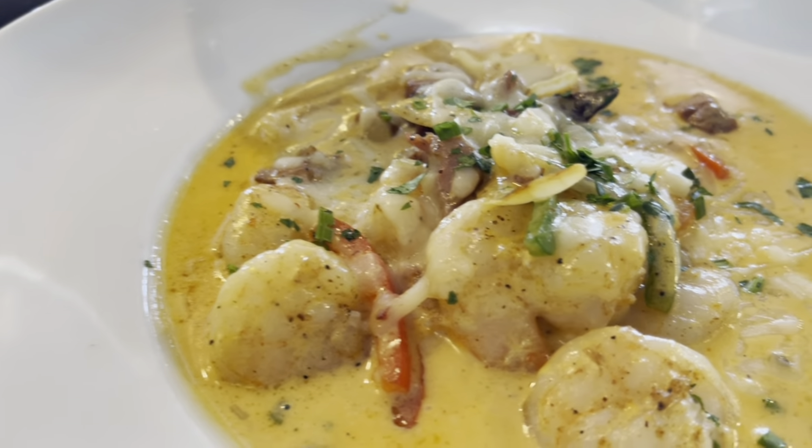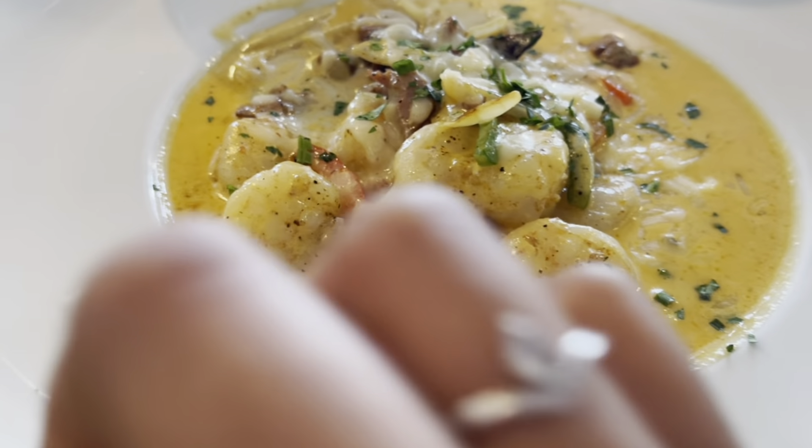We are out of the house now and we're about to eat lunch. I got shrimp and grits which was really really good.